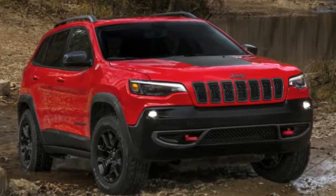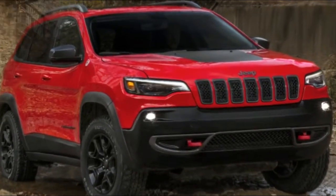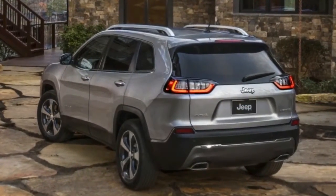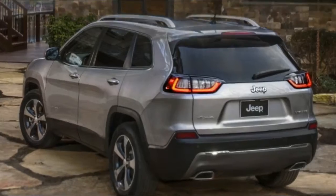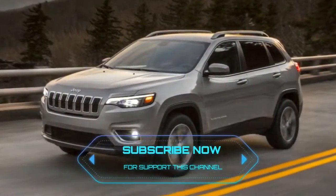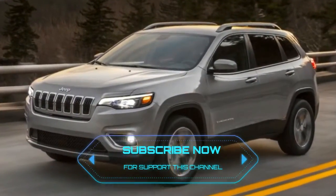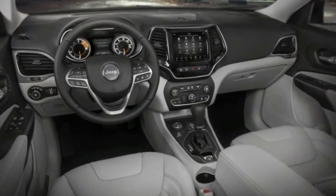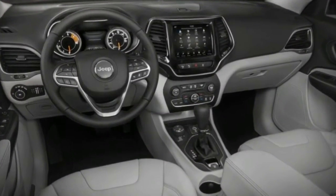2019 Jeep Cherokee revealed. Since we started seeing redesigned Jeep Cherokee prototypes, we've suspected that the crossover would lose its controversial split headlights and pointy grille. Finally, we get a good look at a mostly uncovered test car, and it confirms that the new Cherokee will look quite conventional.